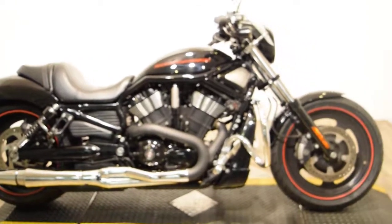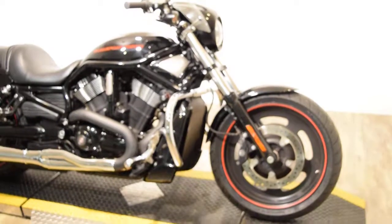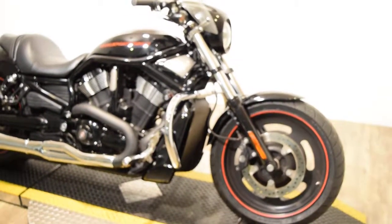We did put brand new tires on this bike. All of our bikes are safety and service inspected. This particular one is ready for the road.